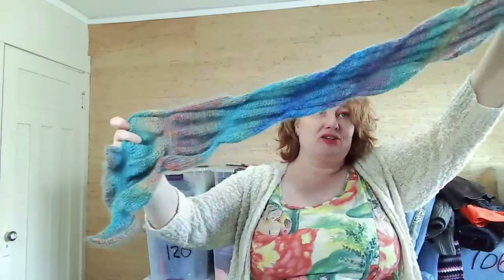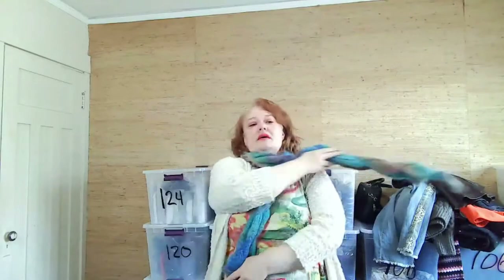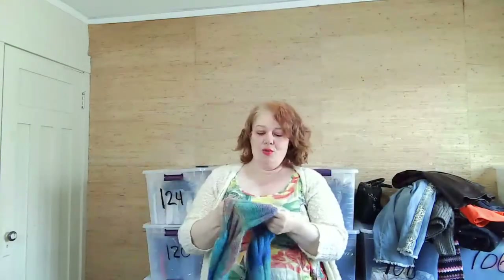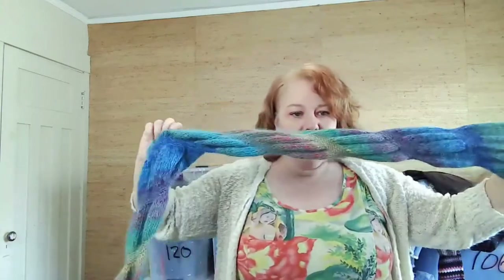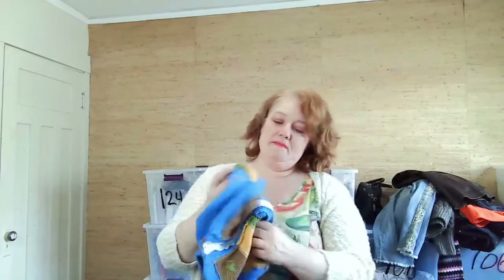I found an unbranded scarf — it's kind of a mermaid style, I guess. It feels nice and might be a nice material. I might just keep it.